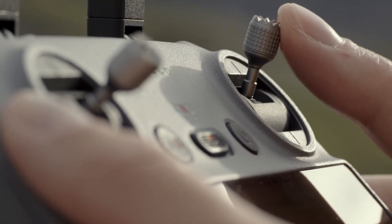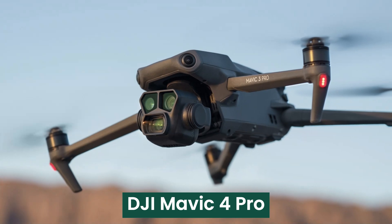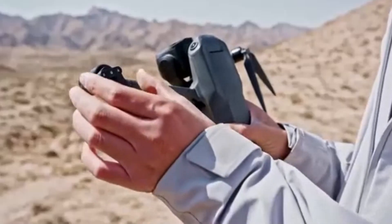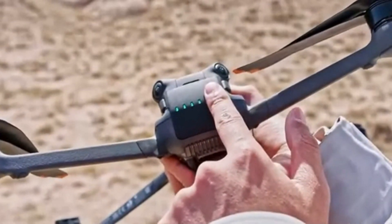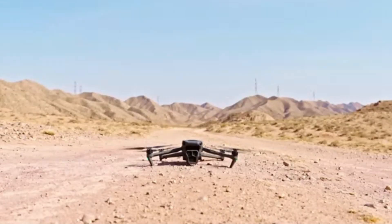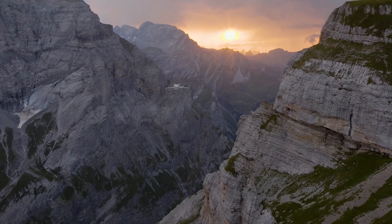Welcome to Tech Elegance. Today we're diving into the highly anticipated DJI Mavic 4 Pro, the latest addition to DJI's acclaimed Mavic series. With its advanced camera system, extended flight times, and enhanced obstacle avoidance, this drone is engineered for both professional cinematography and passionate aerial enthusiasts.